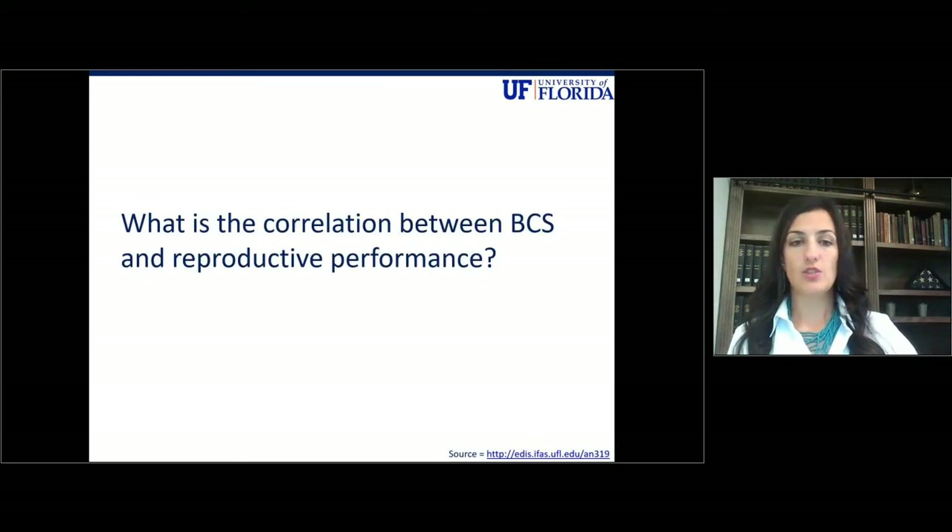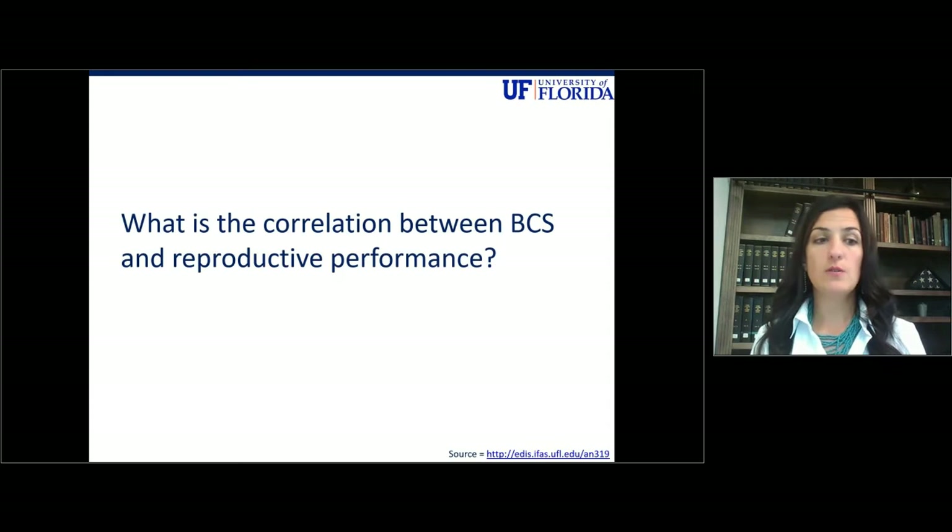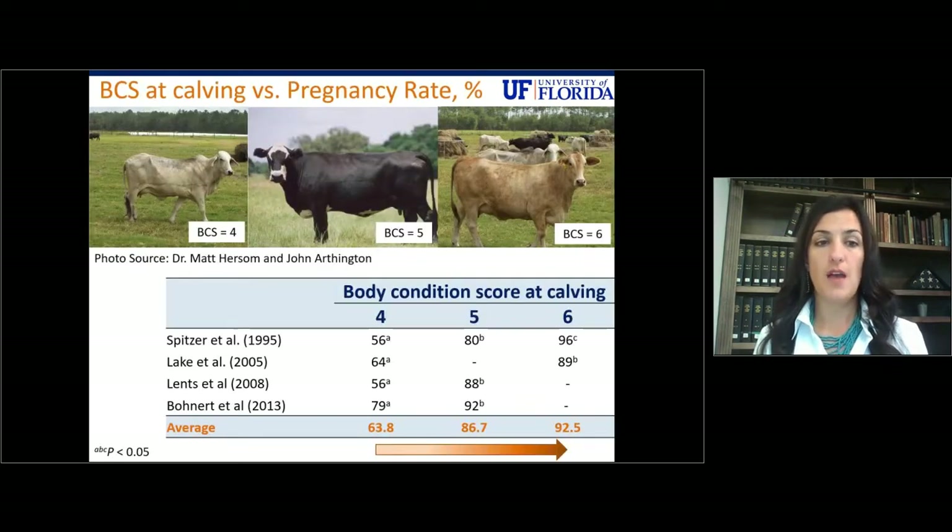The correlation between body condition score and reproductive performance is very important. Supplementation of cows makes very little sense if it does not positively affect performance in some manner. You don't just supplement for condition — you want your supplementation practices to have a positive biological function for the cow. Body condition score at the time of calving is the most important factor for the reproductive efficiency and success of the cow.